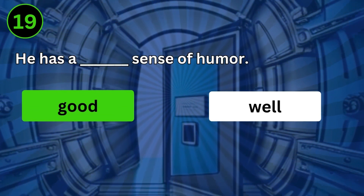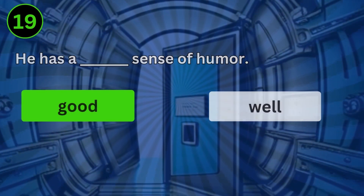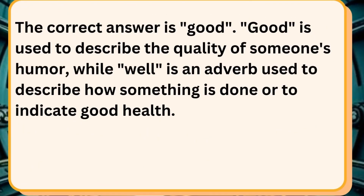He has a good sense of humor. The correct answer is good. Good is used to describe the quality of someone's humor, while well is an adverb used to describe how something is done or to indicate good health.